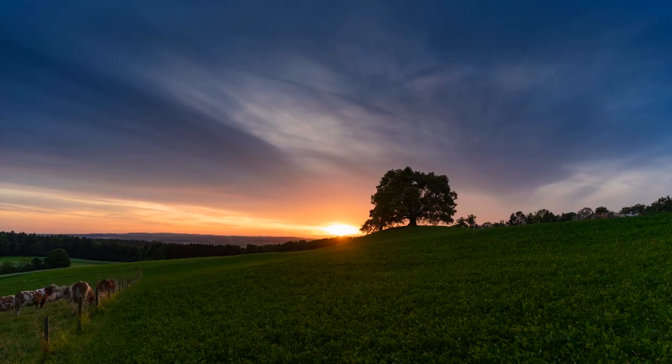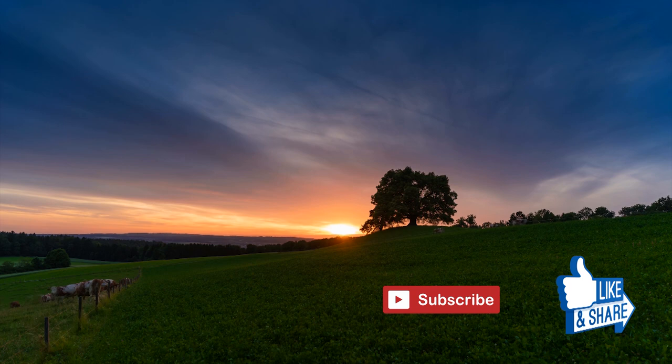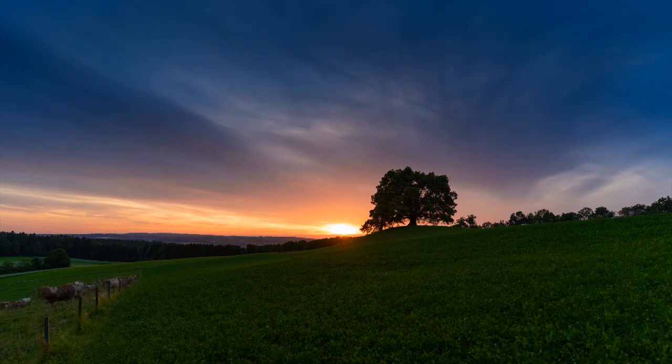If you enjoyed this video, please subscribe, like and share. Don't forget to click on the bell icon so that you'll be notified whenever a new video is posted.